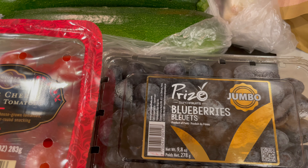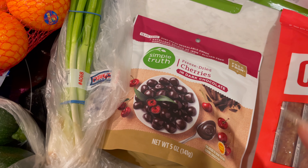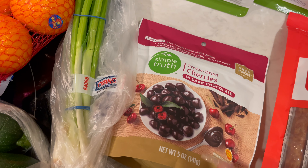I got these freeze-dried cherries in dark chocolate by Simple Truth. I got these for my husband to be part of his Valentine's Day gift. My husband loves cherries, so I know that he's going to like these.